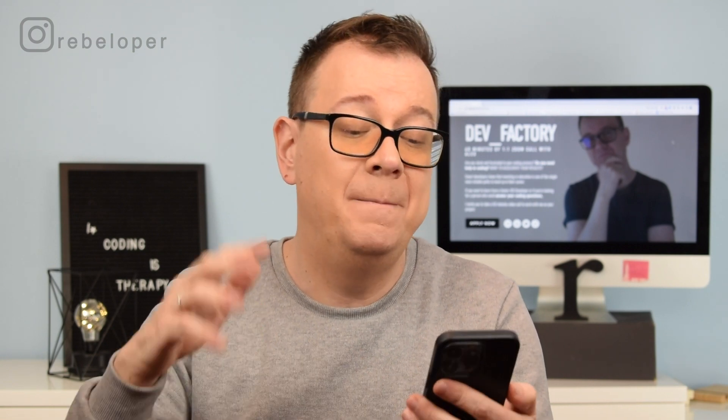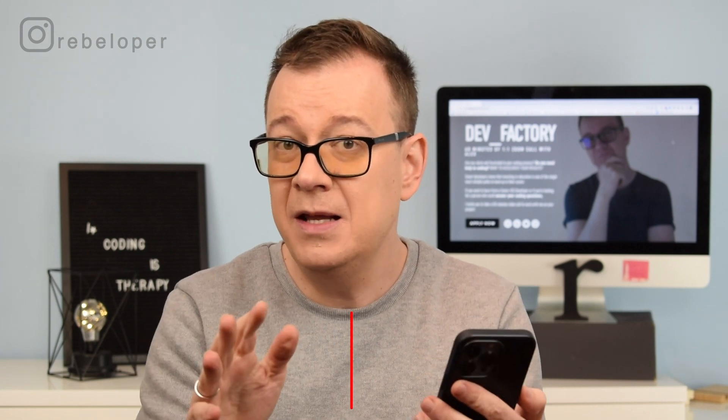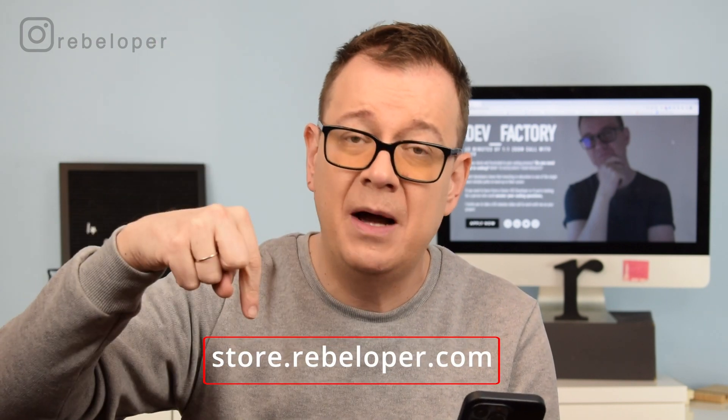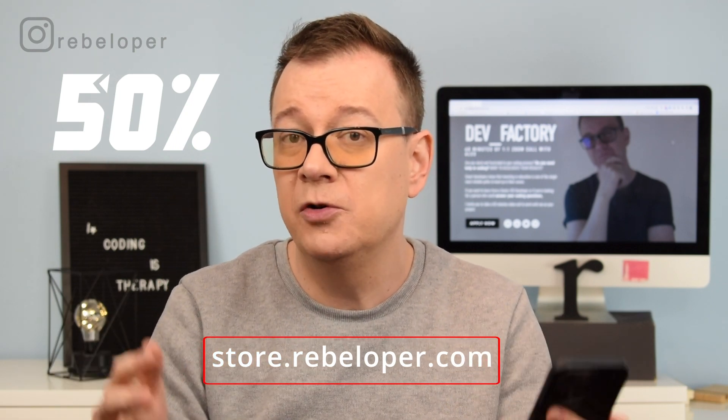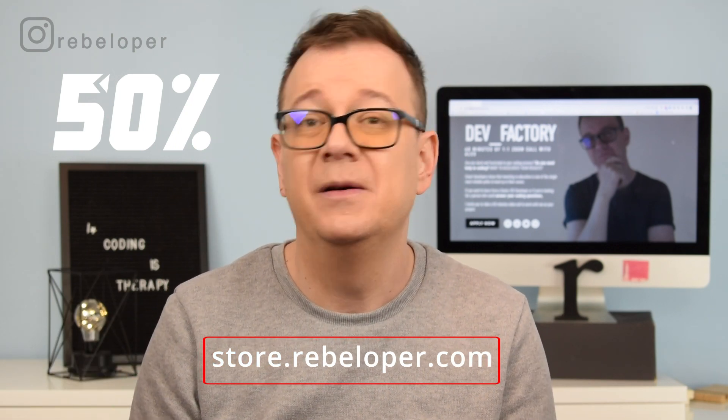So there you have it — five of the best side hustles that a programmer can have. If you liked this video, go ahead and check out the Cyber Monday deal — the link is in the description for 50% off all of my products and courses. Go ahead and check it out.